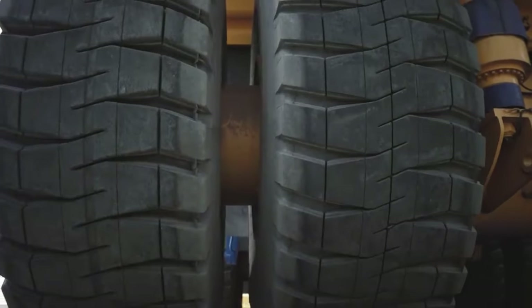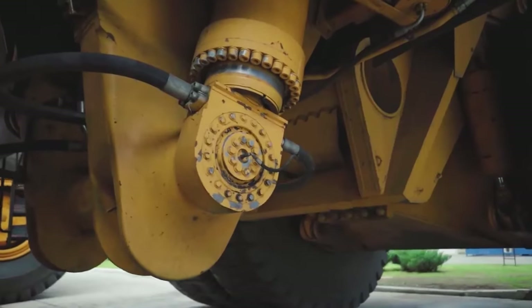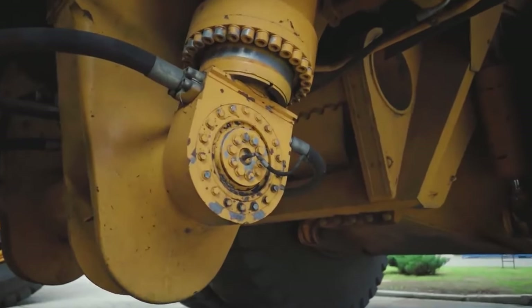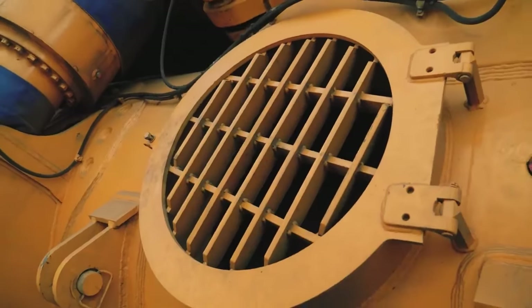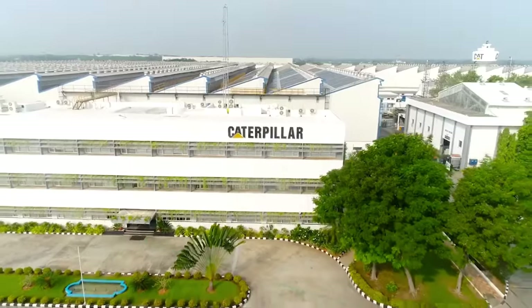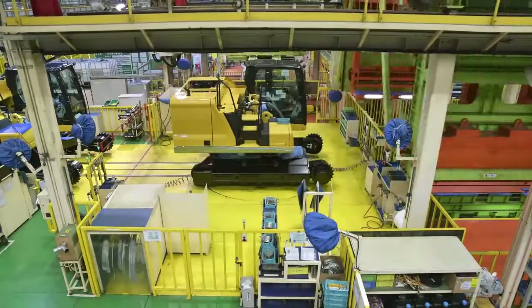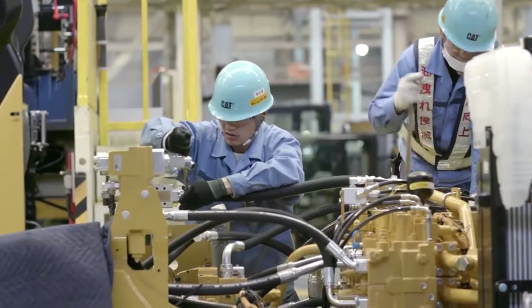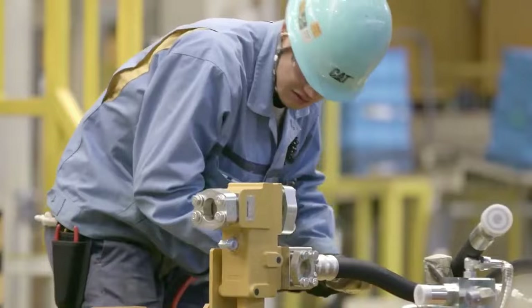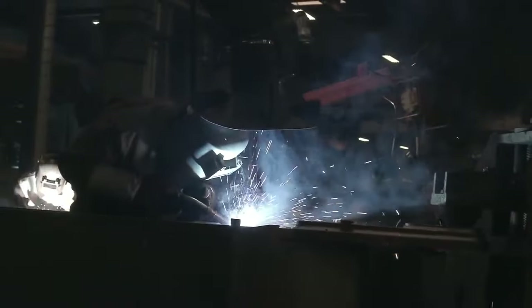Belaz has acknowledged the potential of autonomous haul trucks, but hasn't revealed any concrete plans or prototypes. Their focus seems to be on improving efficiency and operator comfort in their current models. Caterpillar, on the other hand, has taken a more proactive approach. They've been actively involved in developing and testing autonomous technologies for their mining equipment, including haul trucks. Their Cat Command for Hauling system allows for various levels of automation, ranging from basic guidance to semi-autonomous operation.